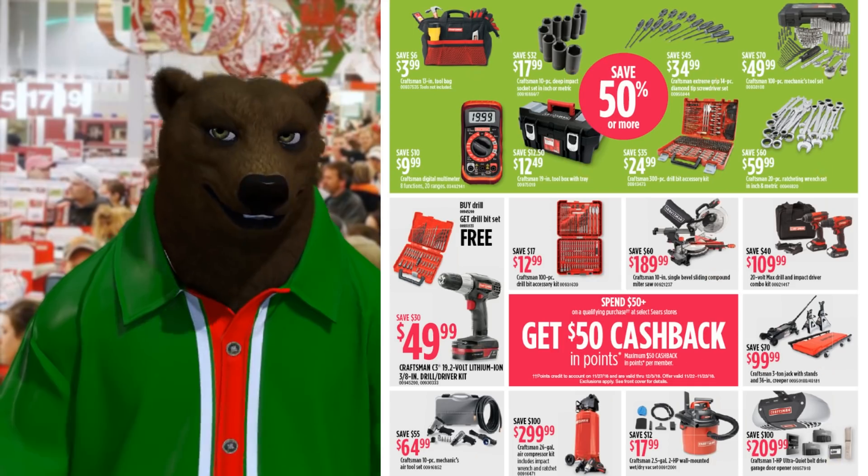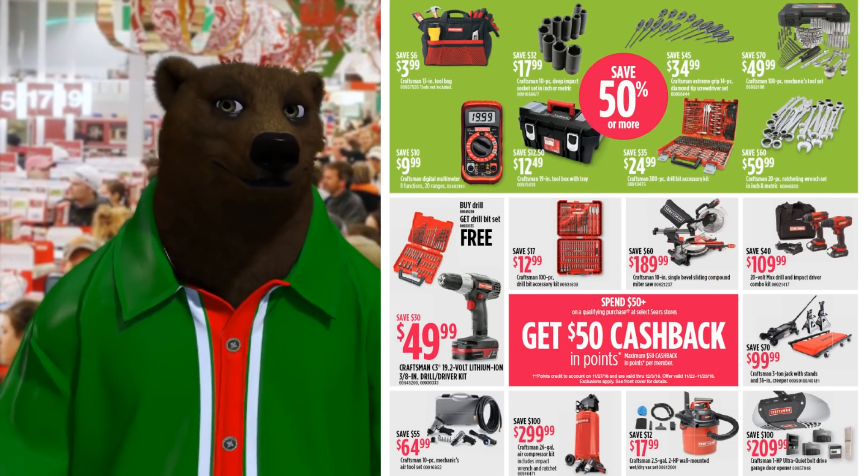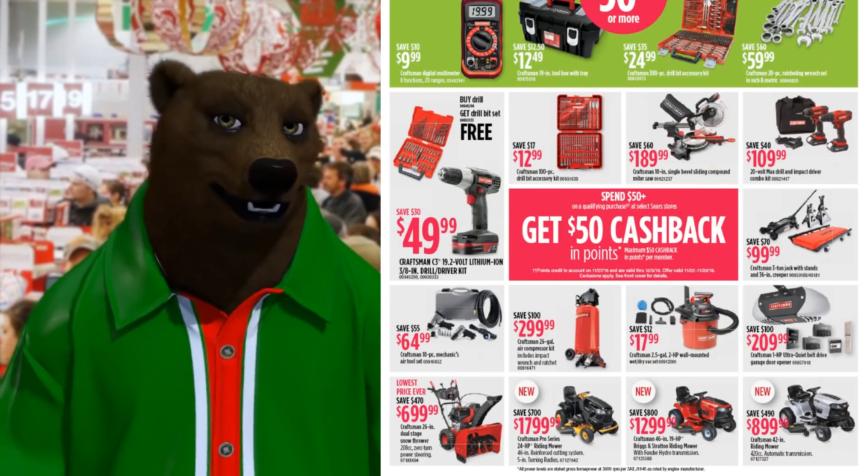Remember, with any of the ones in gray, it's their spend-$50-get-$50-cash-back-in-points deal. That is a heck of a deal. And then at the very bottom we got a snowblower and three riding lawnmowers.